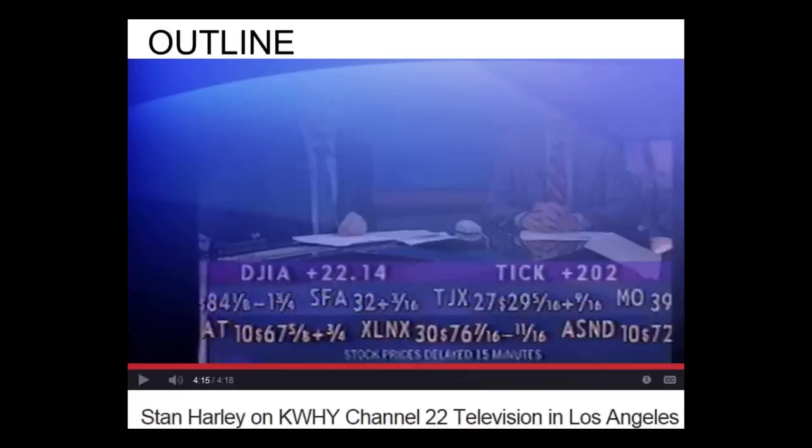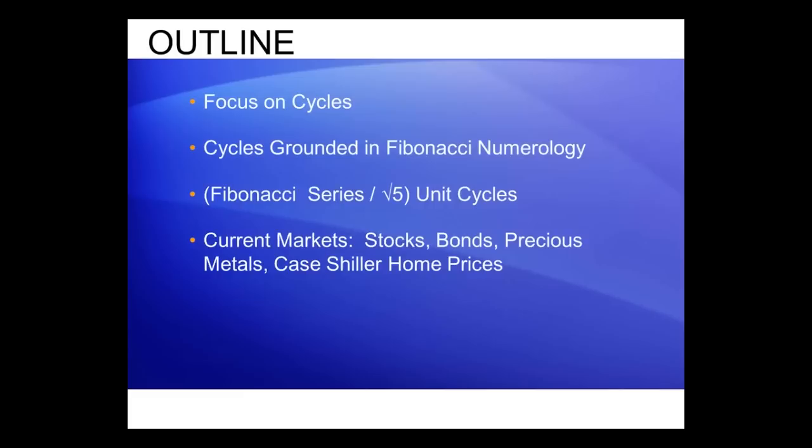Here's what we're going to talk about today. We're going to talk about cycles — specifically, exactly where they come from — and I'm going to show you precisely how one can predict turning points before we get there. Markets go up and down, but it's not black magic and witchcraft. There is absolute order in the markets.